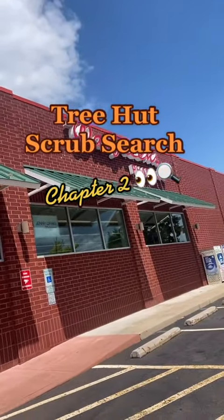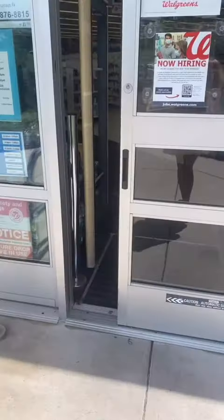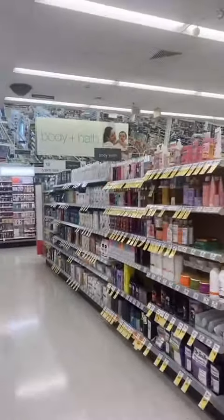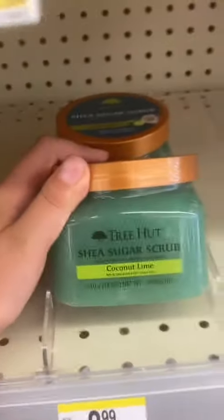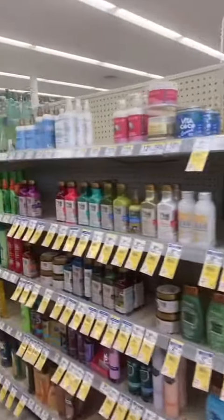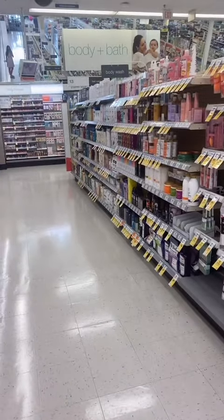Hey guys, we're back again with Scrub Search Chapter 2, starting at Walgreens. I think I see some Tree Hut. So we've got the coconut lime scrub, but I already have this, so I don't need this one. I didn't realize this, but Walgreens has a really good hair care selection, and they've also got a really good body care section. But nothing here on this trip.